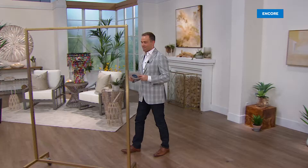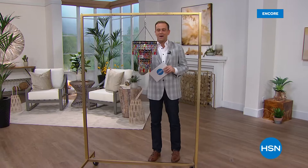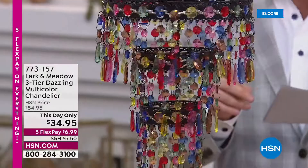Again on HSN — dazzling multicolor, beautiful chandelier returning tonight. This is coming up in about 30 minutes time. We have a this-day-only price of $34.95.